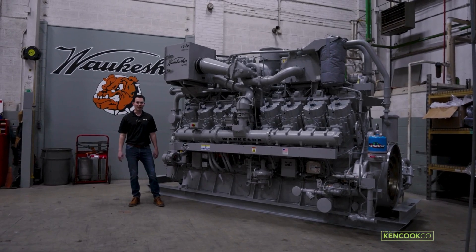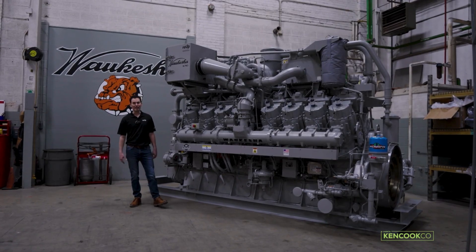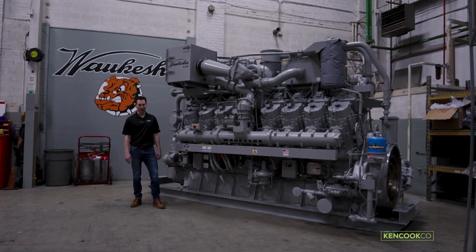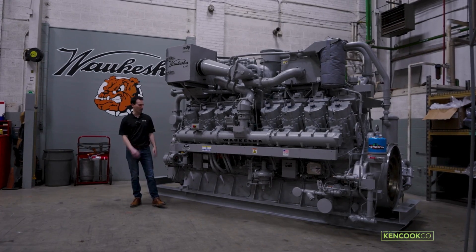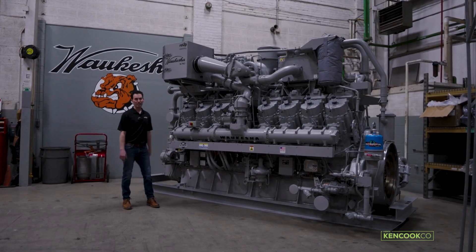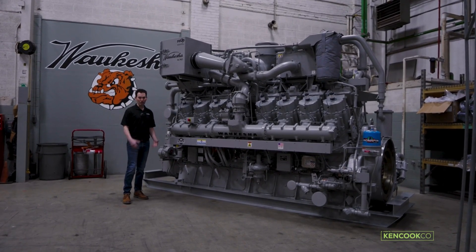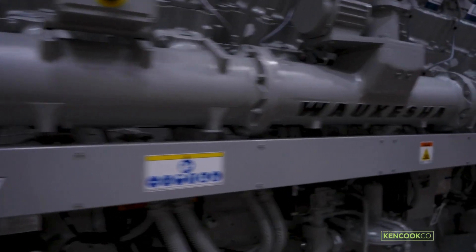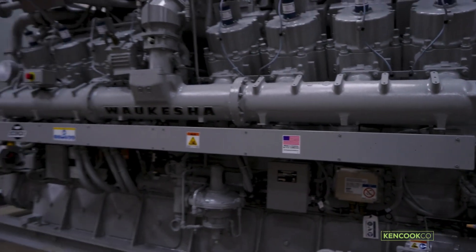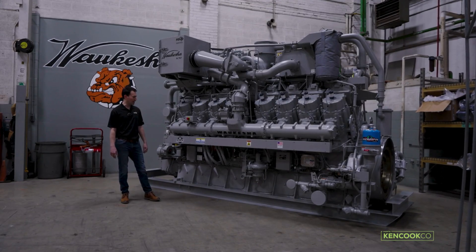Hi, everyone. I'm Nick. I'm a product line manager at Waukesha, and I'm going to talk today about the 9390X, which is our latest offering for our service upgrades as well as our re-up engine. The 9390X brings some of our latest controls technology to our older 16-cylinder 9390 engines, where we have a lot of them in operation today.